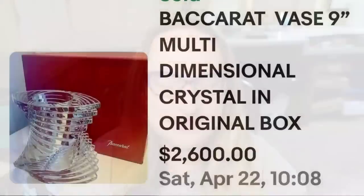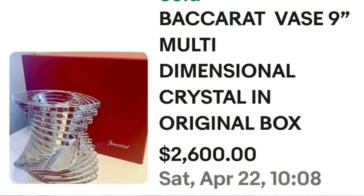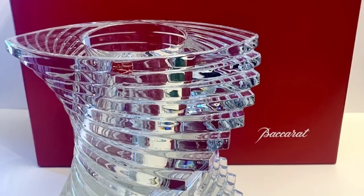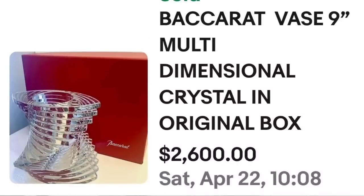We had some Baccarat last week and we have another one — I love this piece, it's a really cool one. This is a Baccarat vase, nine inches, multi-dimensional crystal and box. Super cool swirl there, almost like an elegant staircase. This one sold for $2,600. Here you can see it up close — beautiful crystal vase. And here it is showing it in the box; they did have the box. They didn't show the signature on this, but you can see that red Baccarat sticker, and it was in the original Baccarat box. A great sale at $2,600.